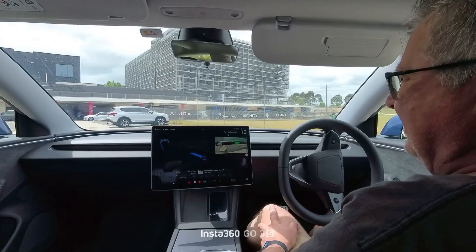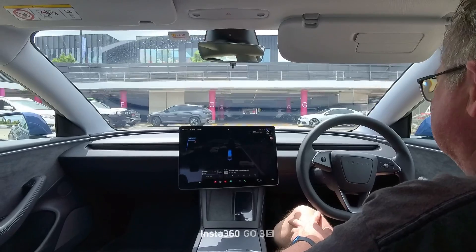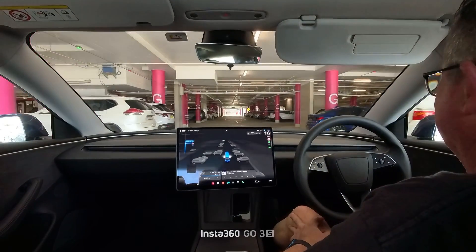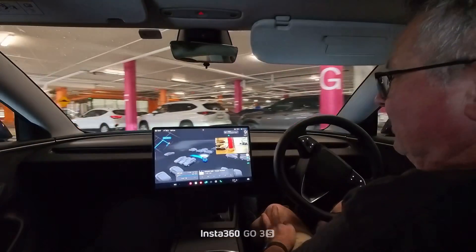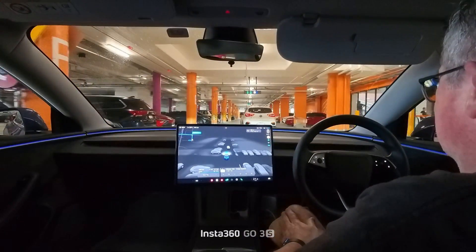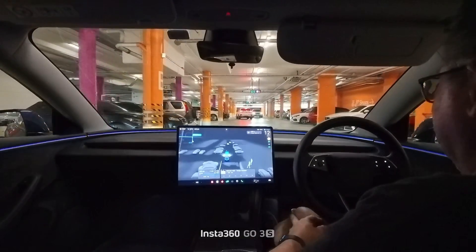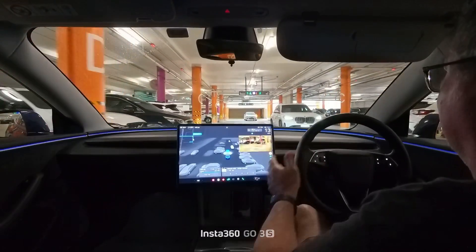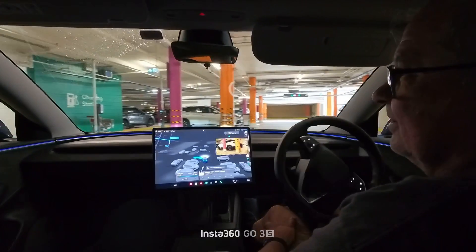And now we're going back again. We'll see what it does — I'm in no hurry. I don't know if this helps it to learn. It just followed that car — didn't really slow down for it. I'll put my indicator on here and see if it will turn left. Yeah, it's turning left.